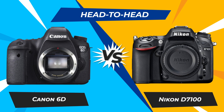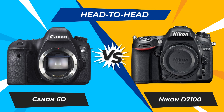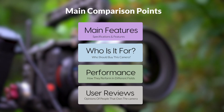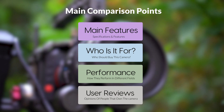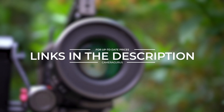Today, we are going to compare two popular cameras, the Canon 6D and Nikon D7100. We are going to take a look at their features, who they are for, how they perform in various use cases, user experiences, and which one is the right one for you. Links to both of the cameras will be listed in the description below. Let's get started.